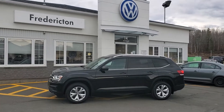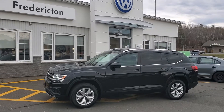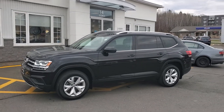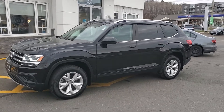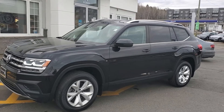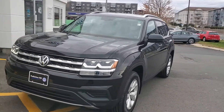Hey there, this is Fredericton Volkswagen's fresh trade-in. Sold new by us, serviced here all of its life. This is a 2018 Volkswagen Atlas Trendline — 3.6 litre V6, 4Motion all-wheel drive, 8-speed automatic transmission. It has just over 70,000 kilometers on it and it is a certified pre-owned.